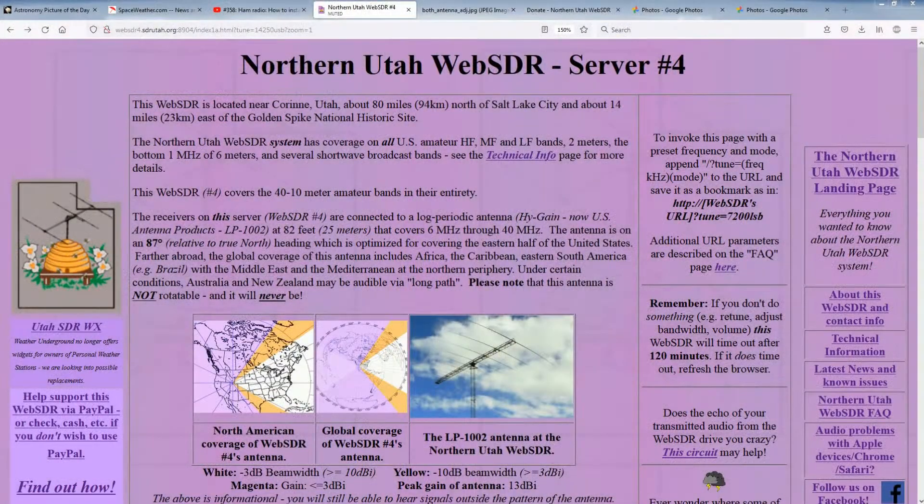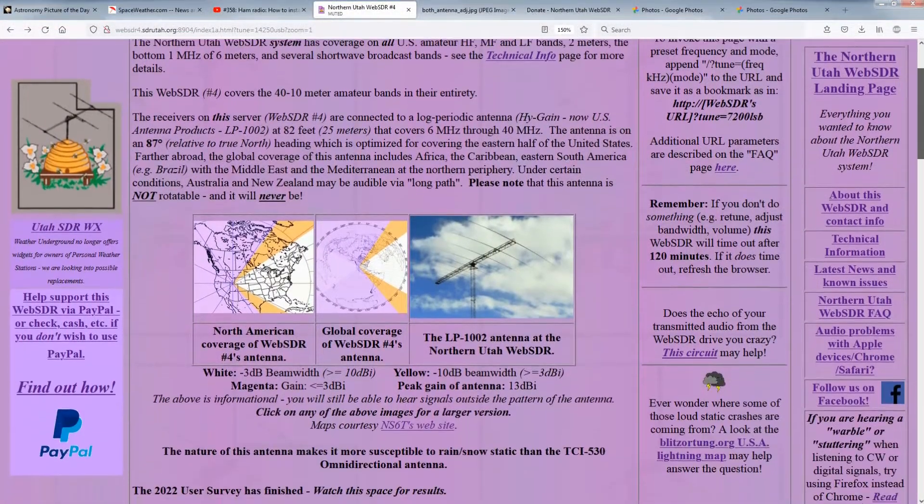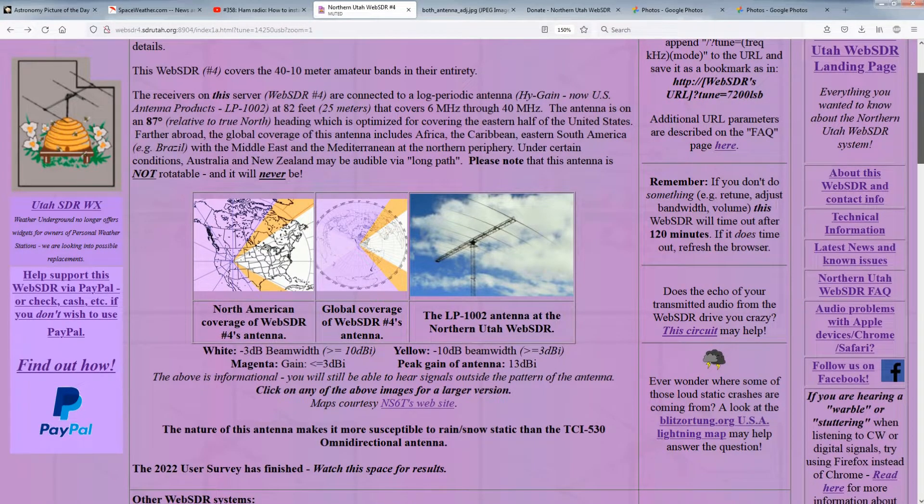And this doesn't include other antennas for the long-wave and VHF bands. It is because of all these things that we offer a donation opportunity on the web page. Not only does this help defray the cost of the gear used in the Web SDR, it also helps pay for the recurring costs mentioned earlier.